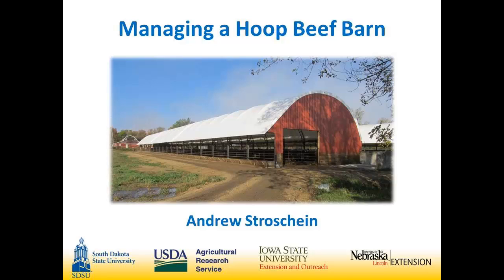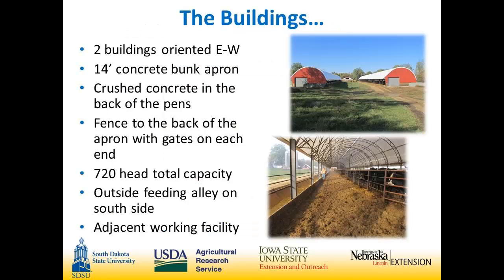It's worked very well for us so far. The two buildings are oriented east and west. There's a 14-foot concrete bunk apron and a drover's alley on the south side of the buildings. We use crushed concrete in the back of the pens. There's a fence on the back of the alleyway with gates on each end of the drover alley, so we can lock the cattle in the back of the pens. There's a 720 head total capacity, an outside feeding alley on the south side, and an adjacent working facility.